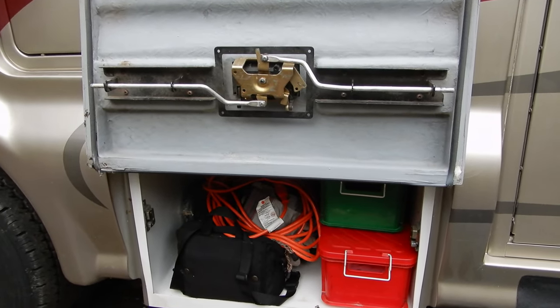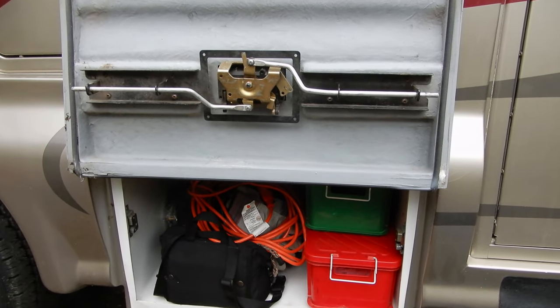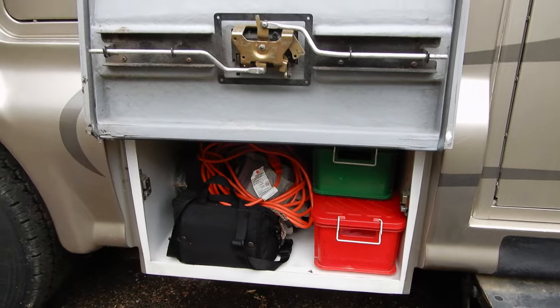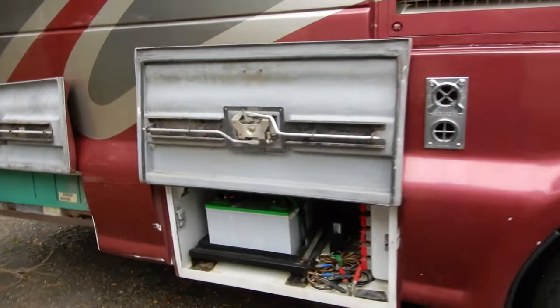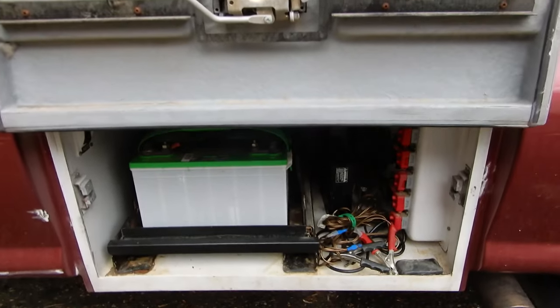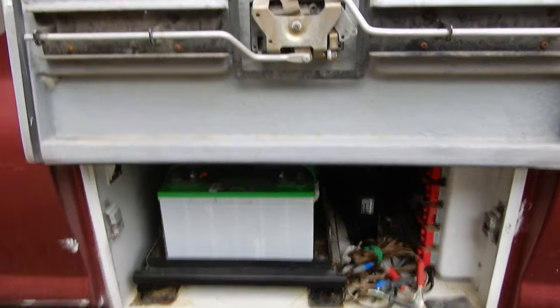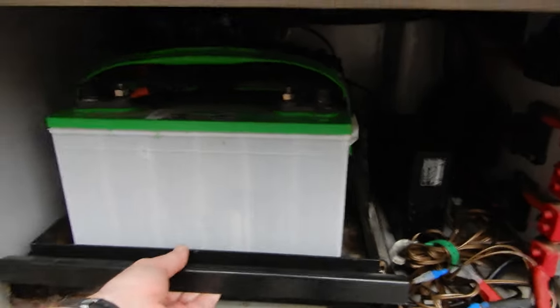Then there is a second compartment, which is the clean one — I don't want it contaminated with whatever is inside the drain hose. There's another one which is mostly the battery compartment, so there's not a lot of room. The battery drawer is a nice feature.